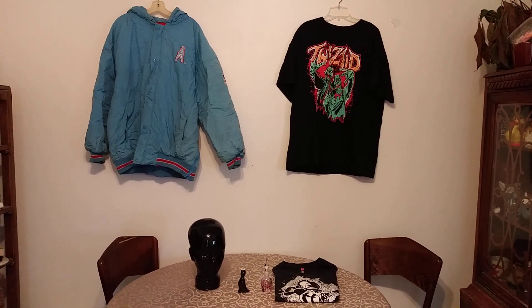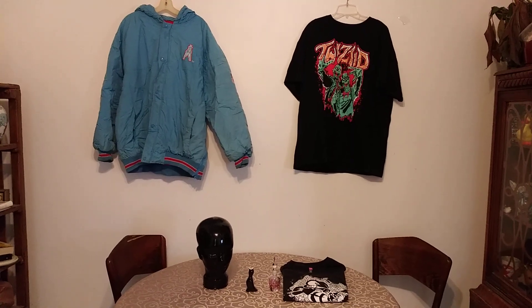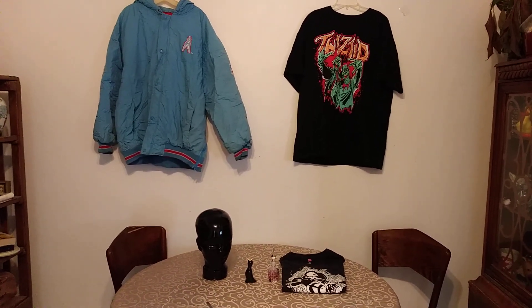Pretty normal, I feel like, for a Monday sale haul. I don't know what happened, but I will take it and run with it.